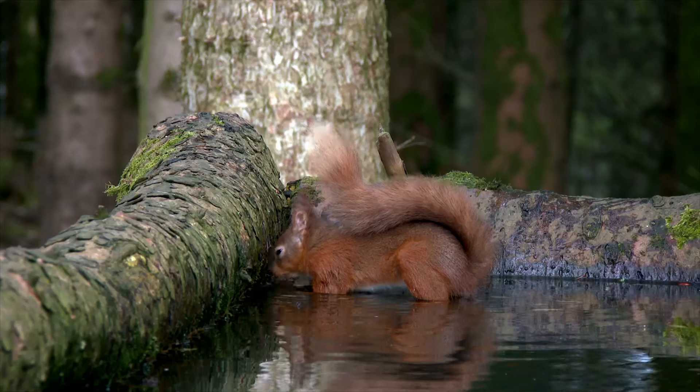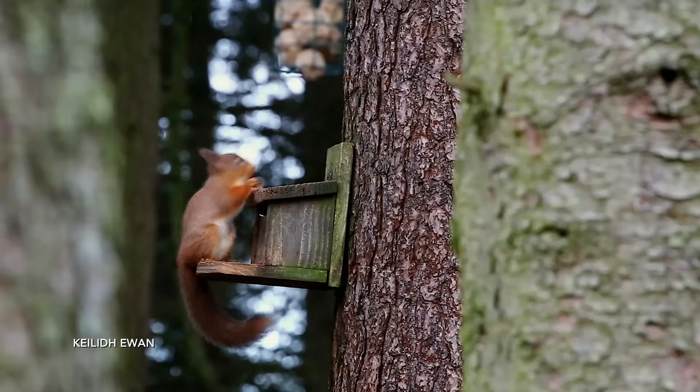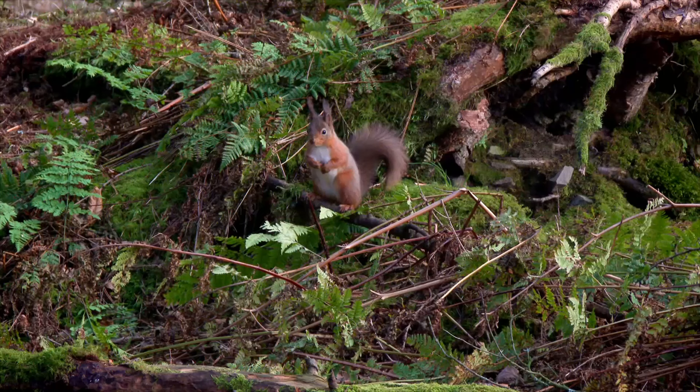It just goes to show, sometimes conservation isn't simple, but one thing is certain: without the work that the team are doing, red squirrels would disappear from even more of the UK.